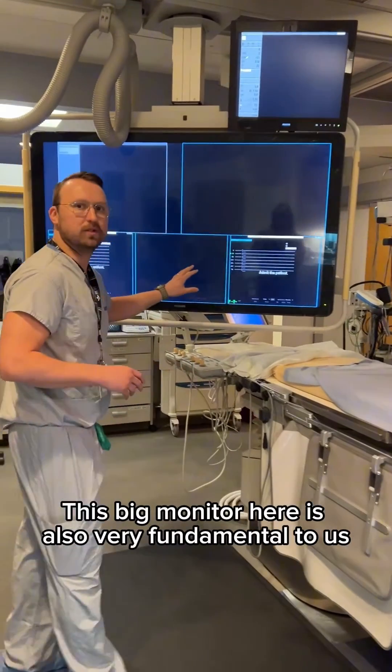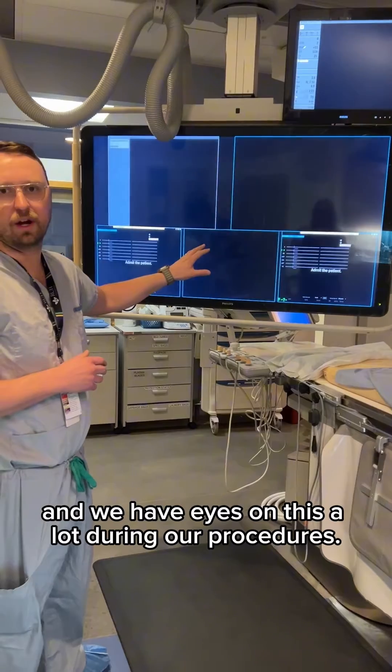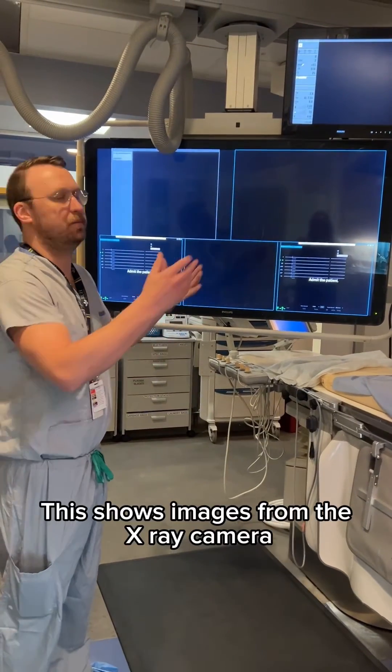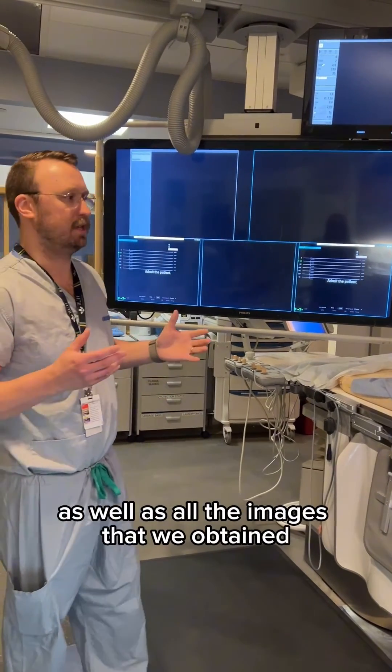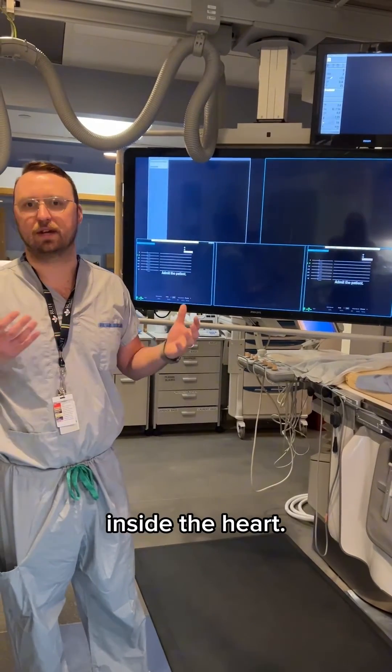This monitor here is also very fundamental to us and we have eyes on this a lot during our procedures. It shows images from the x-ray camera as well as all the images that we obtain through the electrical recordings inside the heart.